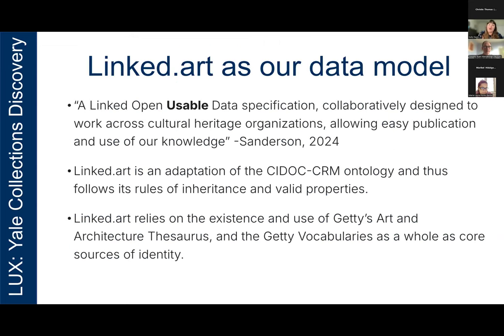To talk about the knowledge graph as a second way we've been successful: we use Linked.art as our data model for Lux. Linked.art is described as a linked open usable data specification, collaboratively designed to work across cultural heritage organizations, allowing easy publication and use of our knowledge. The emphasis is very much on usability. The Linked.art community might even call it LOUD instead of LOD — Linked Open Usable Data — because of how much value we place on usability in the ontology.